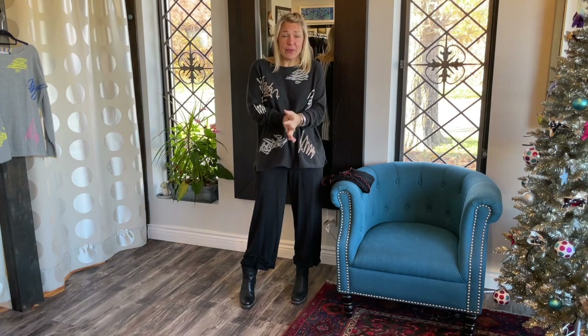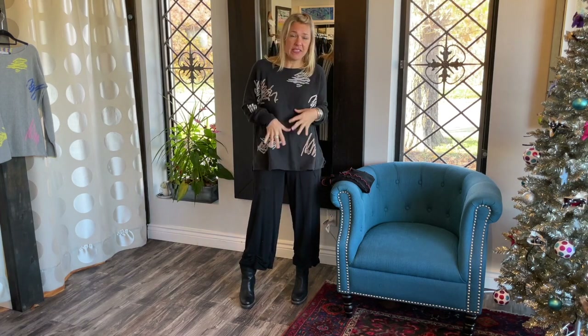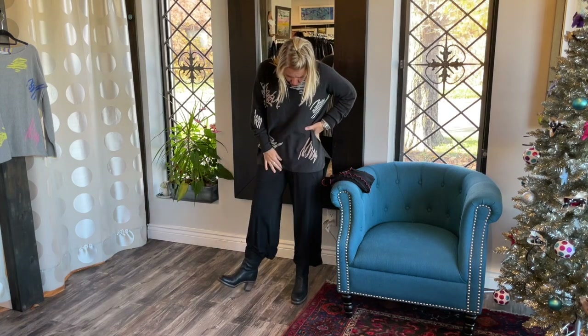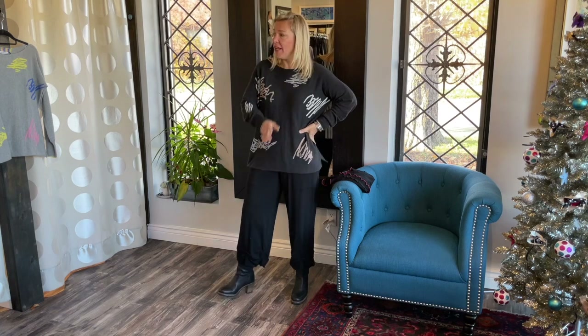I love this sweater — I think it would be great with jeans as well. You could even pair our tank dress under it or our pencil skirt, but I chose to show you our Emmy pants for now.